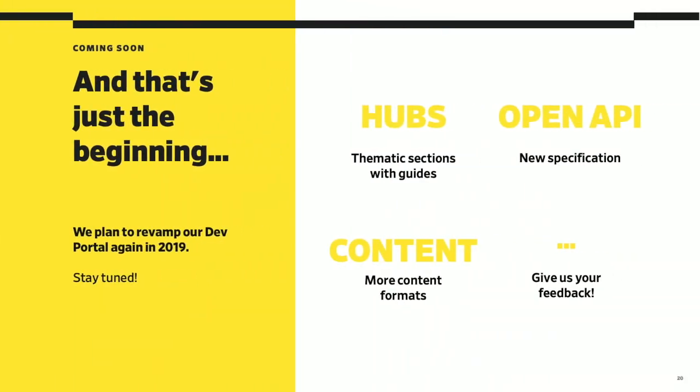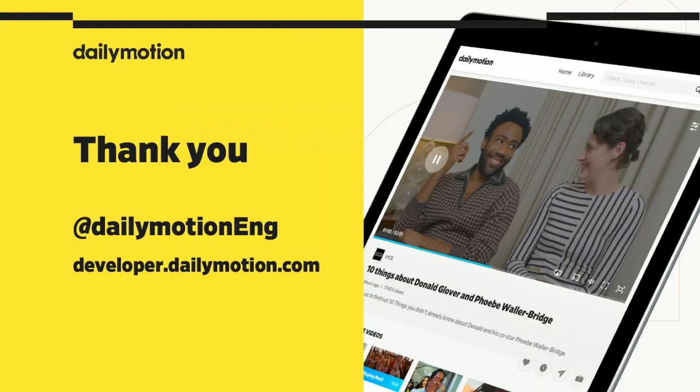For Dailymotion, that's just the beginning. We plan to revamp our dev portal again next year by building new thematic content hubs with dedicated guides, more original and inspiring content formats, a brand new API specification using OpenAPI, and of course a lot of other improvements. Stay tuned. We really value our community voice, so don't be afraid to engage a conversation by giving us feedback. If you want to tap into what's happening at Dailymotion and discover more about our engineering team, our products, or our events, feel free to follow our Twitter feed at Dailymotion Engineering, and browse our dev portal available at developer.dailymotion.com. Thank you all.